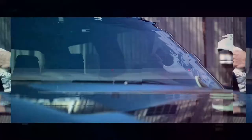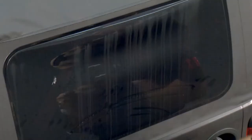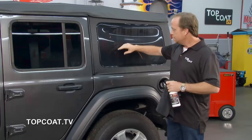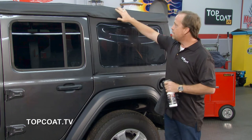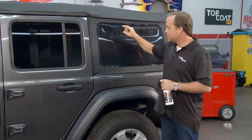Time now for Top Coat's tips and techniques. Top Coat and Jeeps go hand in hand — we have an amazing following with Jeeps and Top Coat F11. As a perfect example, this Jeep obviously has the soft top, and it has this plastic glass — in essence, Isenglass. Well, Top Coat F11 is safe on all of this. Not only is it going to protect it and enhance it, but it's also going to help reduce the UV damage that causes oxidation — and in particular, this Isenglass from turning yellow and getting brittle and cracking.